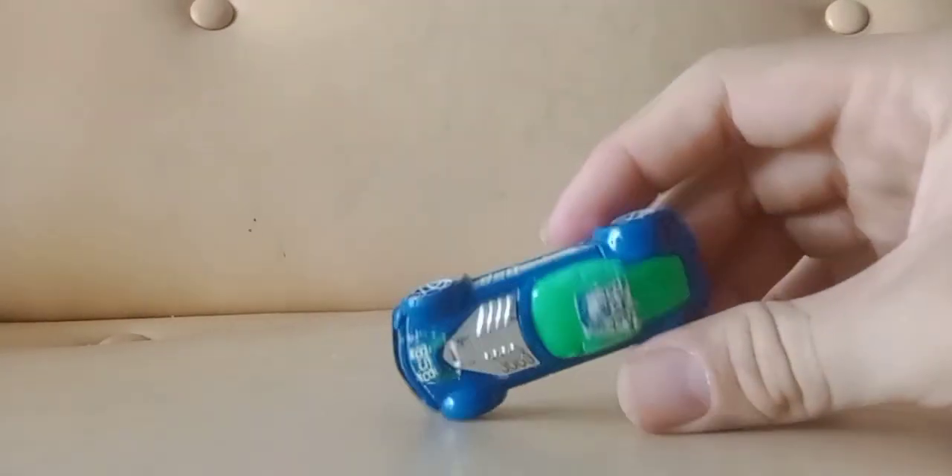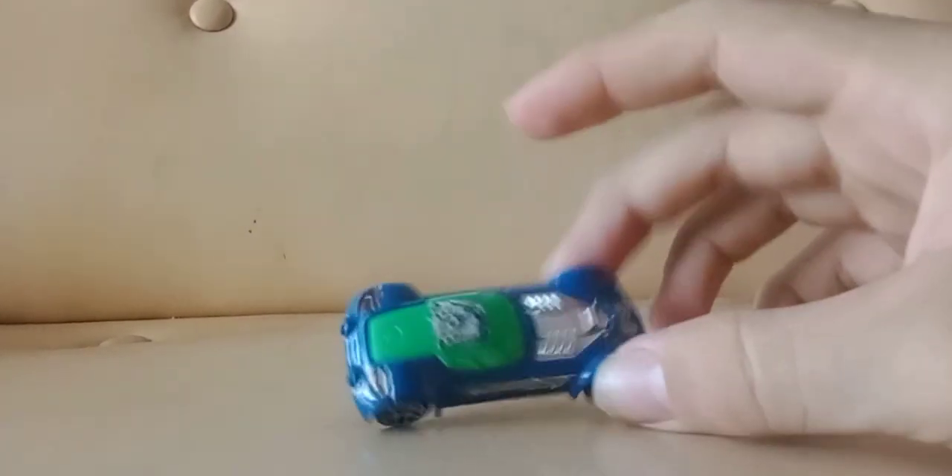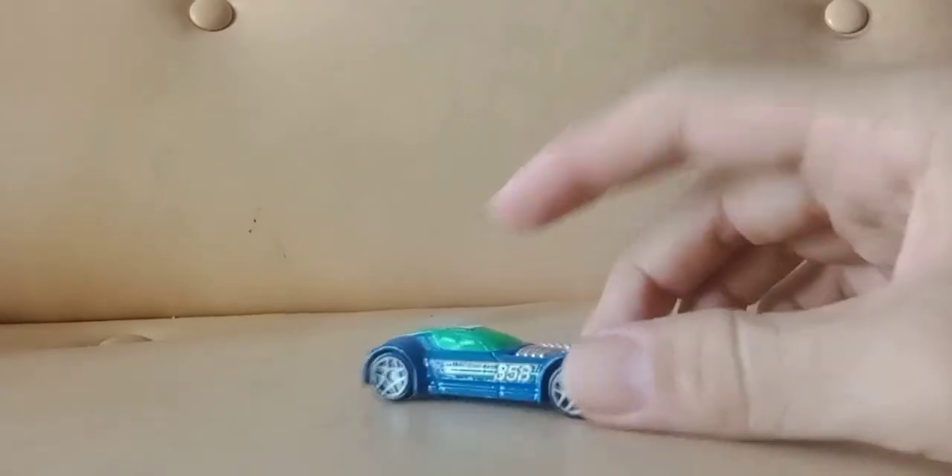I find these all the time — these are from McDonald's. I bought this to customize. Like I said, I'm trying to get a lot of the same certain cars.